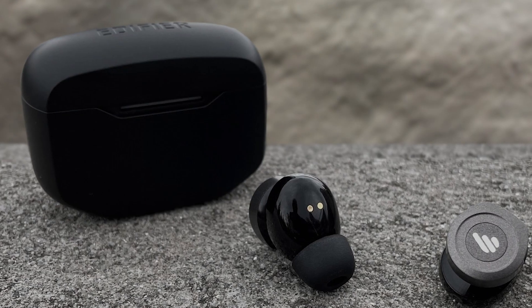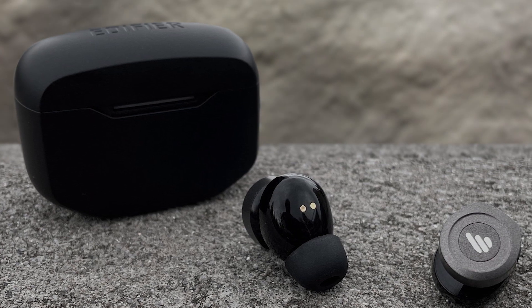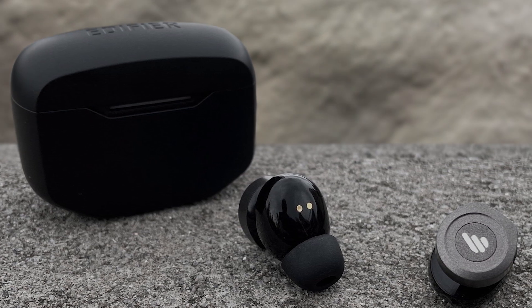One of the standout features is the active noise cancellation capability, reducing background noise by an impressive 38 dB. This ensures a clear separation between ambient sounds and voices, maintaining focus and clarity. The earbuds also offer an ambient sound mode for situational awareness, ideal for travel and outdoor activities.